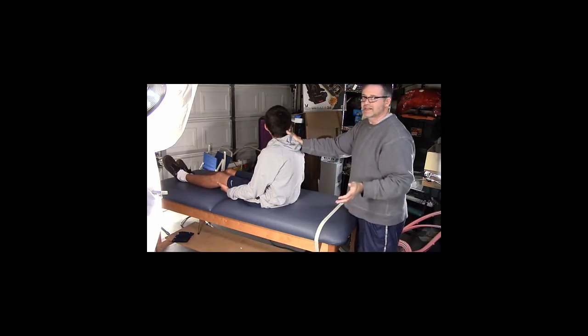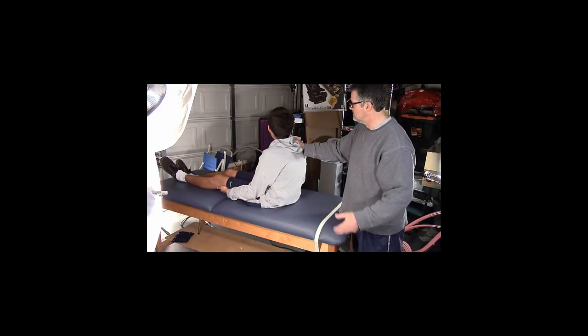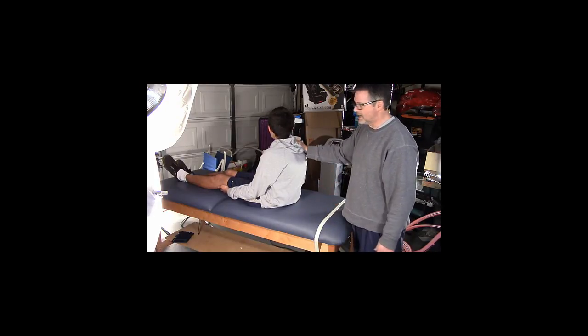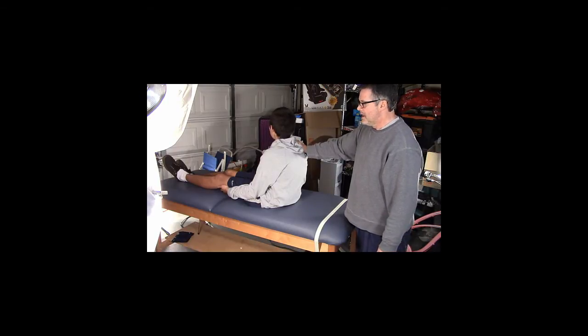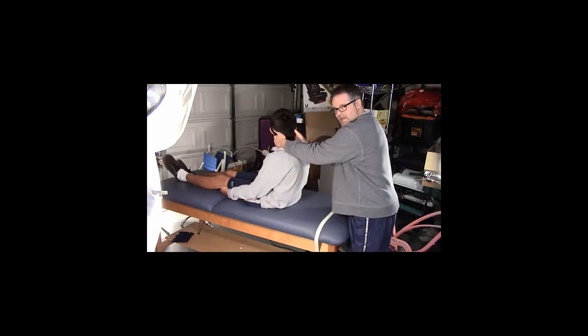That's going to line up the posterior canal for the rest of the procedure. I've already warned him that this is going to really re-stimulate the symptoms — they're going to come back pretty strong — but that's part of the way to get better. We have to diagnose this, and as soon as we make the diagnosis, we're going to try to fix it. So 45 degrees toward the suspect side, which is the right.